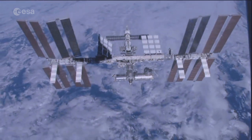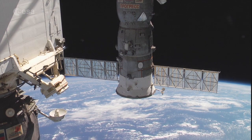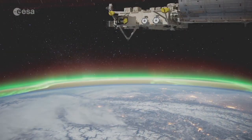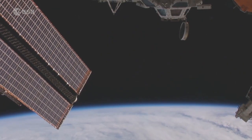The International Space Station is the biggest structure ever built in space. It's permanently inhabited, with six people currently calling it home. It circles the Earth at 28,000 km per hour, 400 km above your heads.